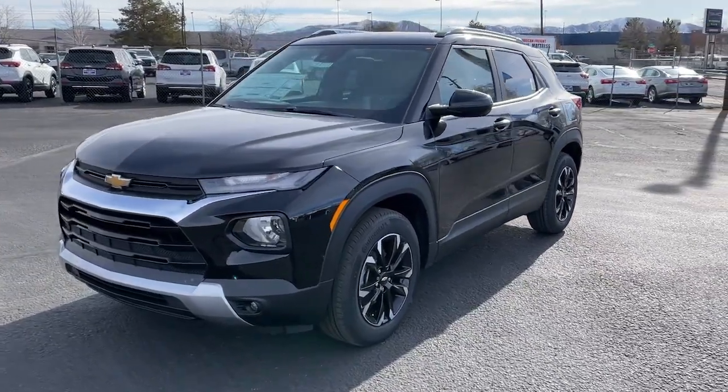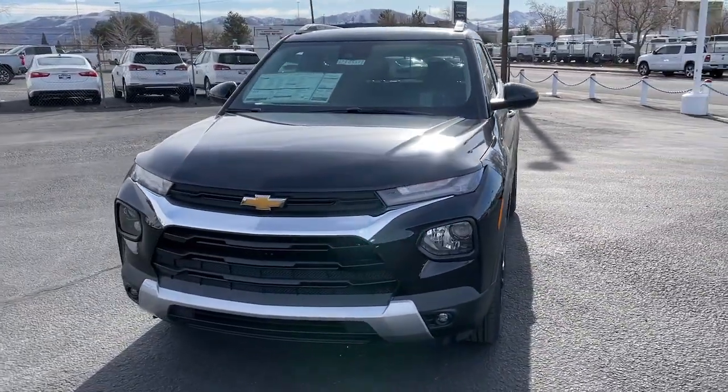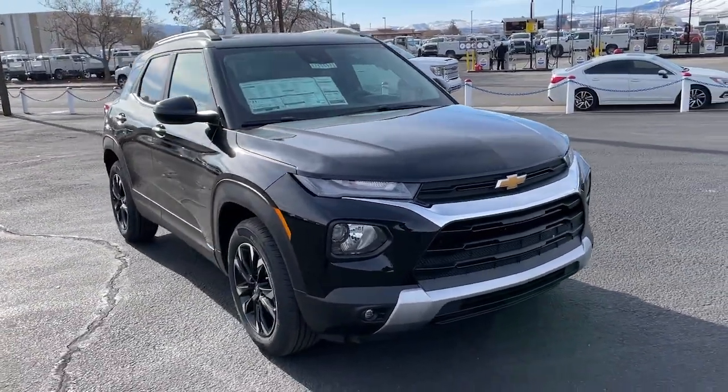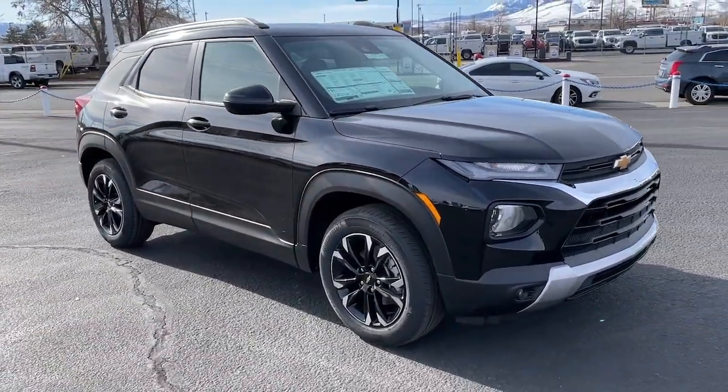You're going to love the 2023 Chevrolet Trailblazer. This cleverly crafted Trailblazer delivers convenience, comfort, and style in a fresh, modern package.